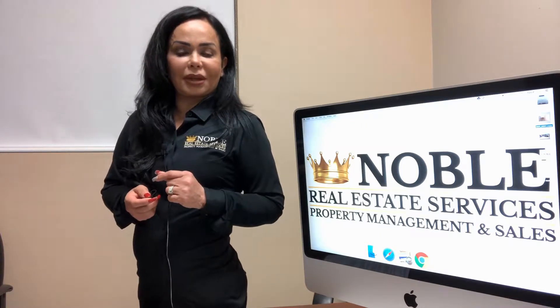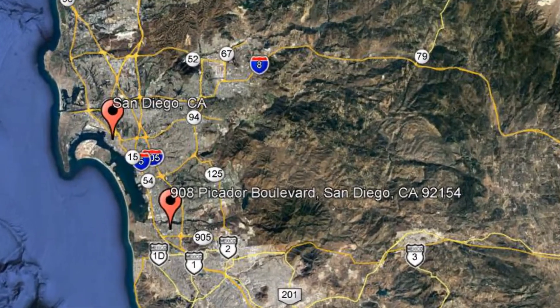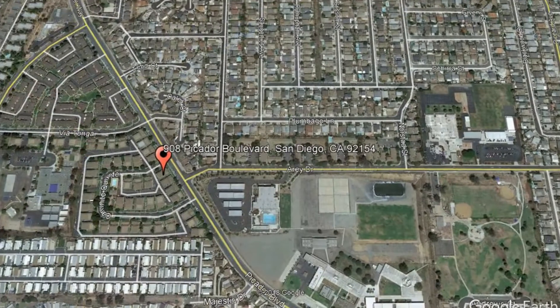Check out this available property and make it yours today. 908 Picador Boulevard, San Diego, California.